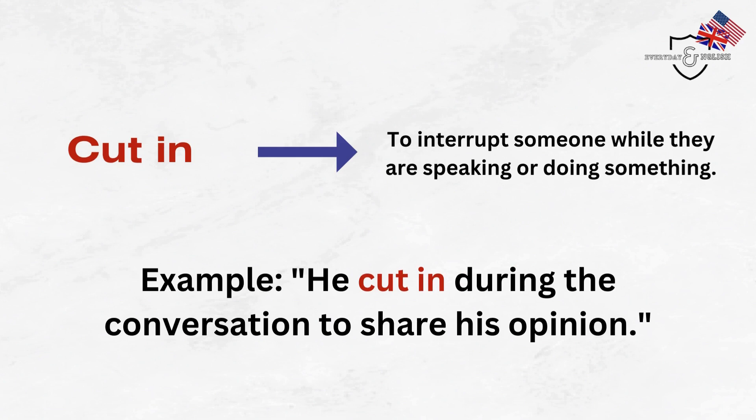Cut in. To interrupt someone while they are speaking or doing something. Example: He cut in during the conversation to share his opinion.